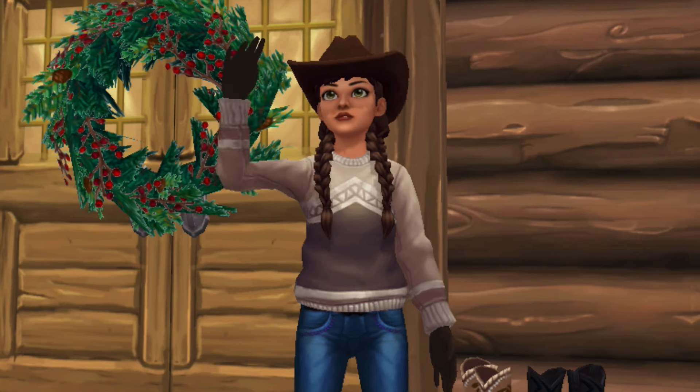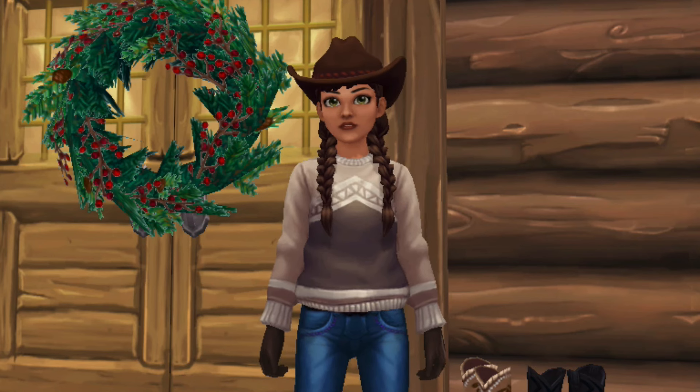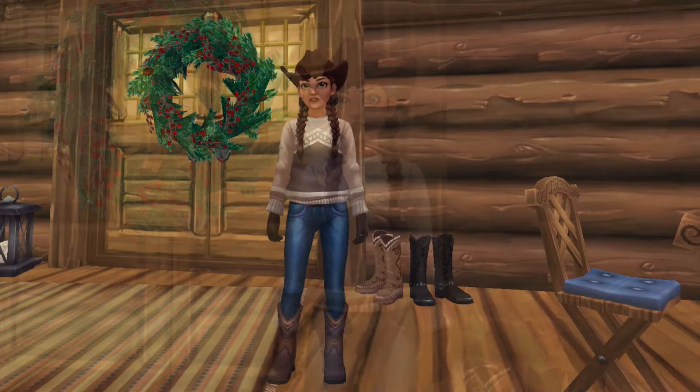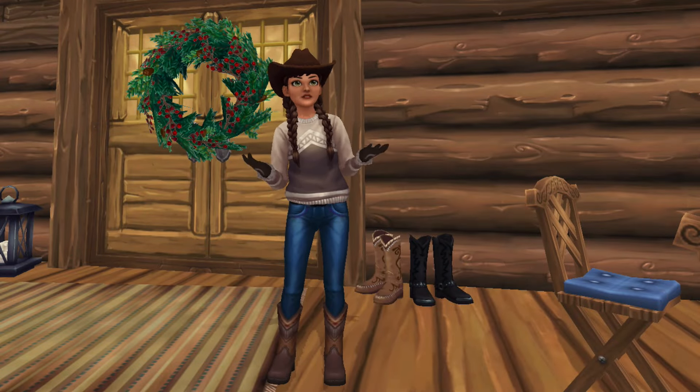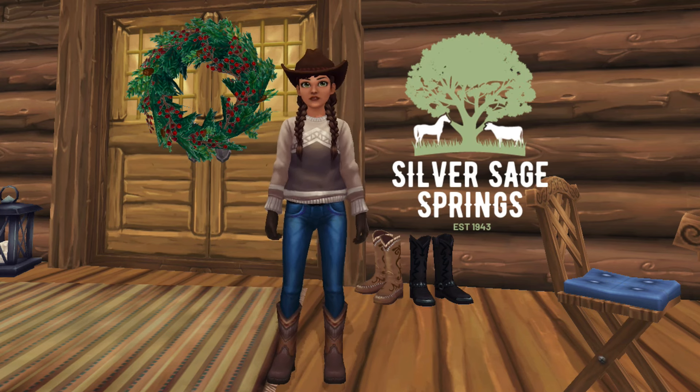Hello everyone, welcome back to my channel. I'm Nadia and today we're actually at my parents' house. I mentioned this in the last video, but my parents are Western people, so they live on a ranch called Silver Sage Springs. Try saying that three times fast.